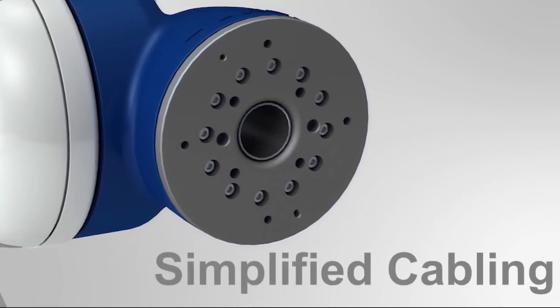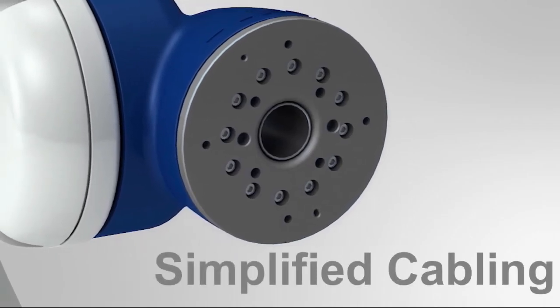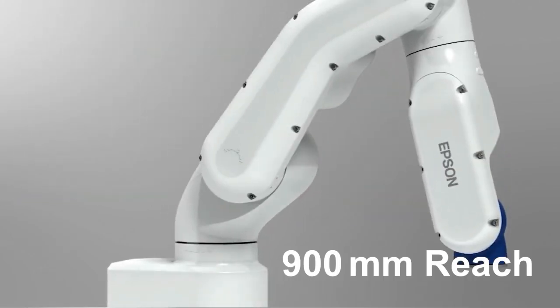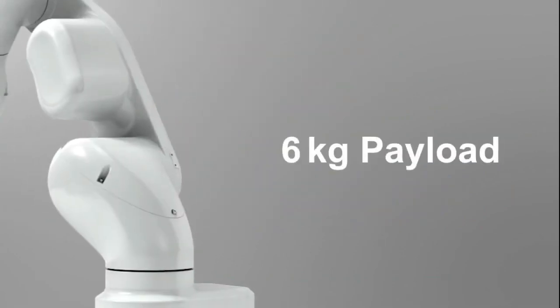Its hollow end-of-arm design makes end-of-arm tooling easier than ever. This powerful robot features reach up to 900mm and supports payloads of up to 6kg.